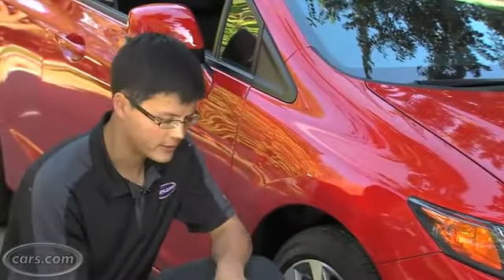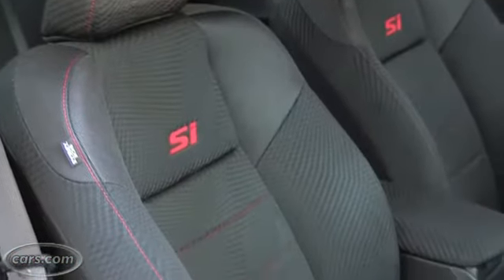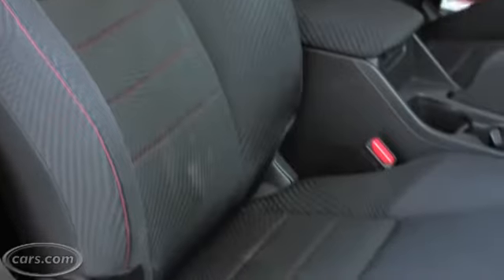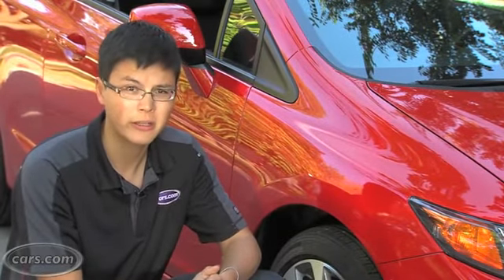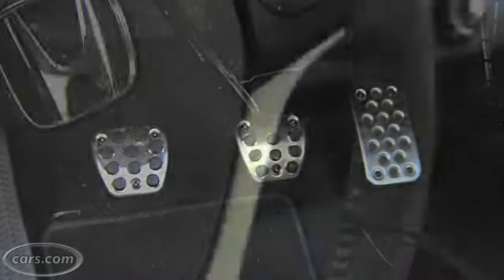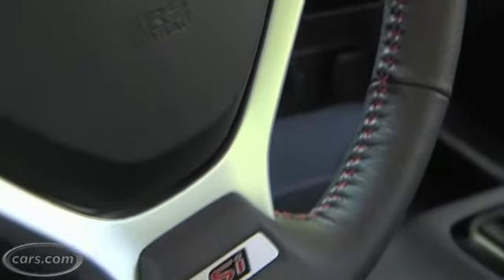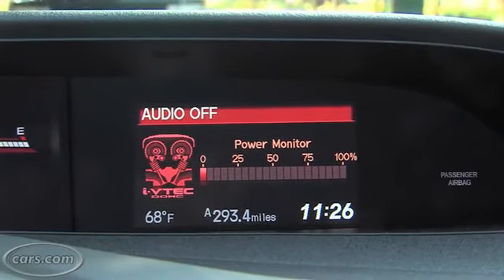Changes outside to the SI include 17-inch wheels, front fog lights, and a unique rear deck lid spoiler. Inside, the SI's bolstered cloth seats hold you in better than the regular Civic seats, but their backrests don't conform as well, and the regular seats are pretty comfortable. Other changes include aluminum pedals, a red-stitched leather steering wheel, and a power monitor in the car's information display that shows the percentage of total horsepower generated by the engine.